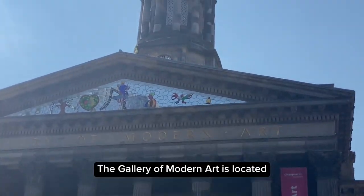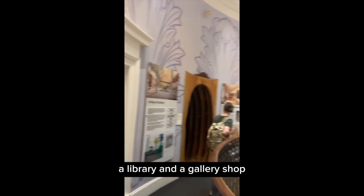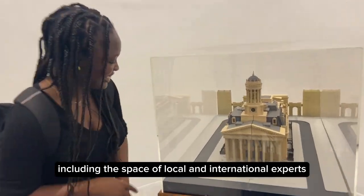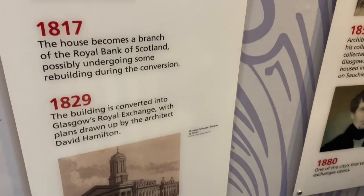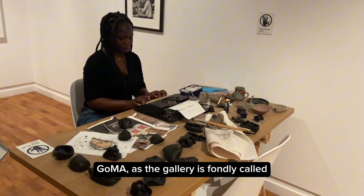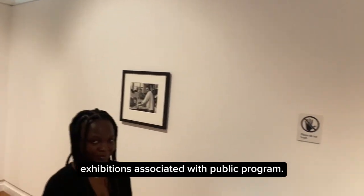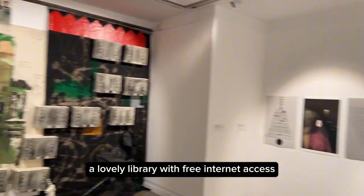The next place on the list is the Gallery of Modern Art, located right in the centre of Glasgow. It contains four galleries, a library and a gallery shop selling a range of inspired collections. The gallery provides a thought-provoking programme including displays of local and international artworks from the city's collection, alongside temporary exhibitions and events with artists. There's also a permanent display that charts the history of the building. Known affectionately as GoMA, it has a changing programme of exhibitions and public programmes.